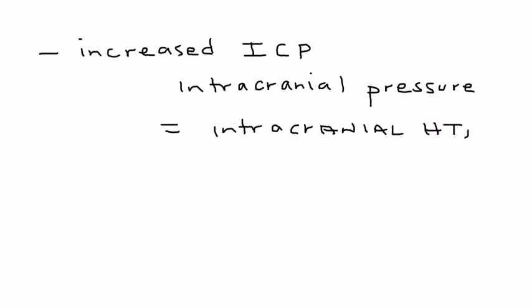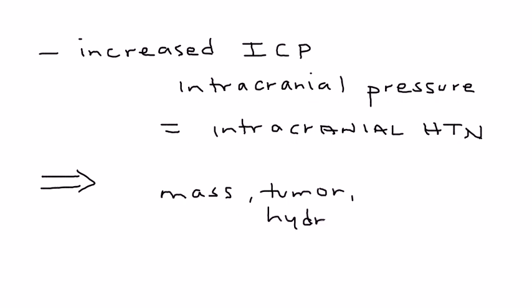Normally, any time a person has elevated intracranial pressure, you're very suspicious of some sort of mass, or tumor, or even hydrocephalus. So you do the appropriate imaging — the MRI or the CT of the head — and you'll probably find one of these.